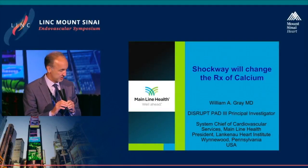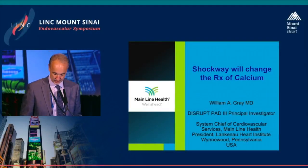Dirk, thanks very much. Congratulations to you and to Professor and PK for a successful meeting. Thanks for having me.